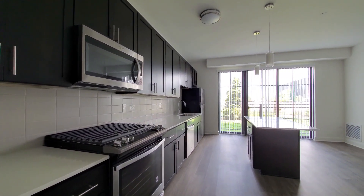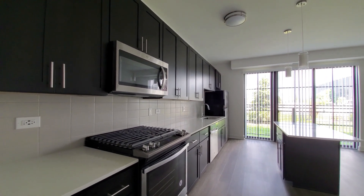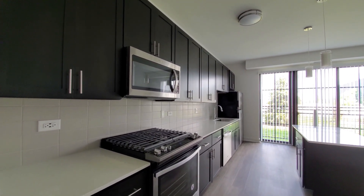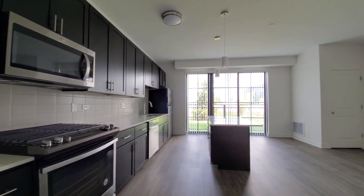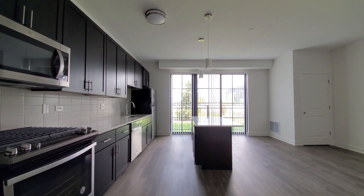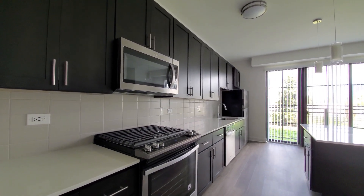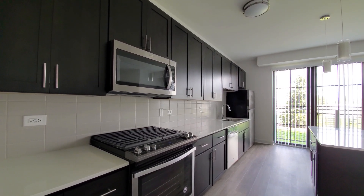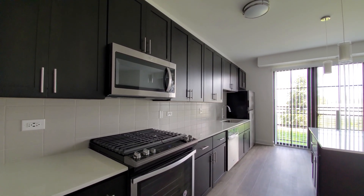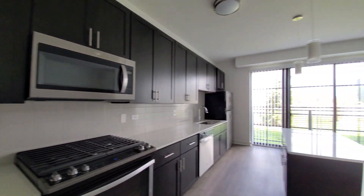A very sleek, stylish kitchen with a five-burner gas range and built-in microwave. Really good cabinet and counter space. There's an island with a breakfast bar, built-in dishwasher, white quartz counters, tile backsplash, and a deep wide undermount stainless steel sink. There are 42-inch upper cabinets for additional storage.